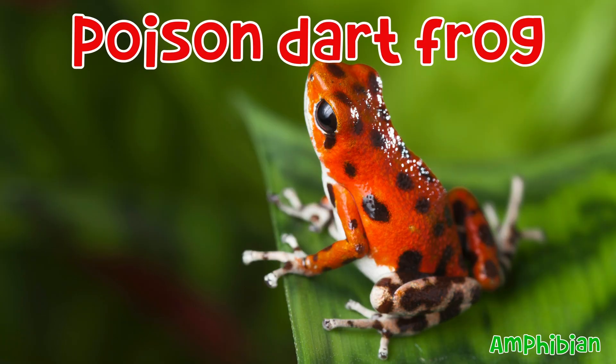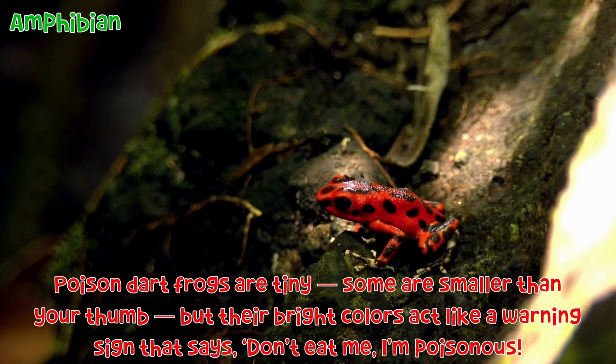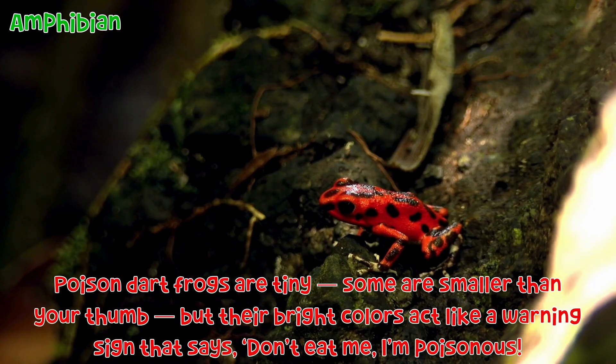Poison dart frog: Poison dart frogs are tiny — some are smaller than your thumb. But their bright colours act like a warning sign that says, "Don't eat me, I'm poisonous."